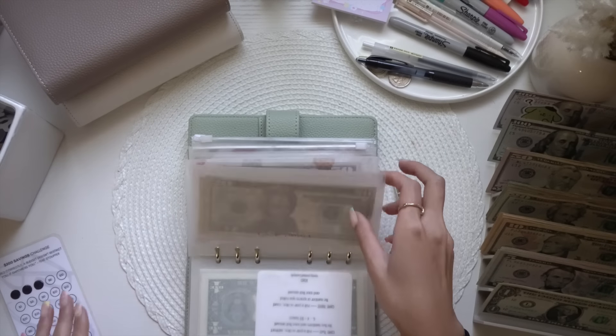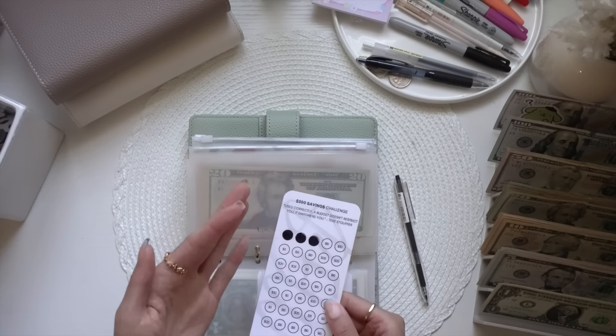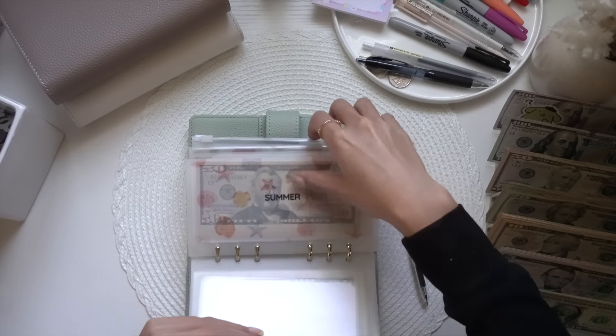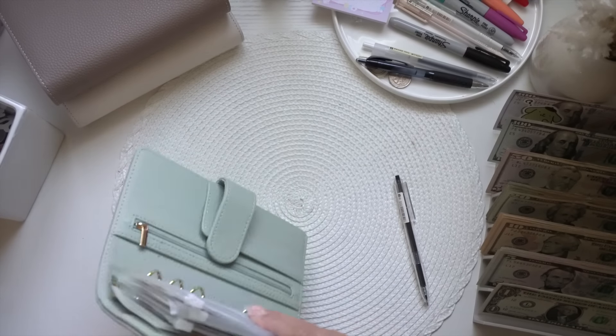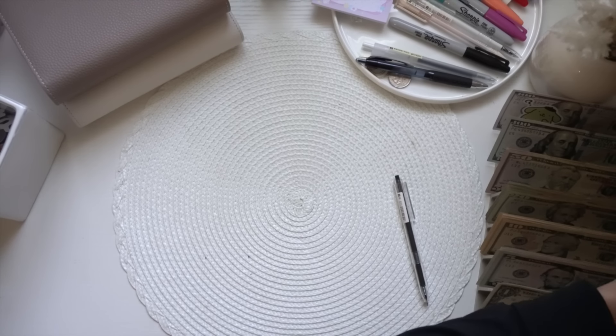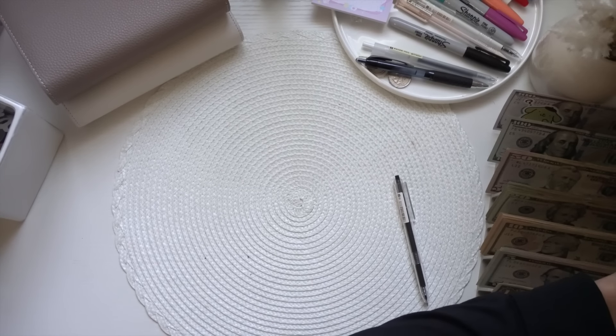All right, we're going back and making sure that's dry — which it is. So now we've completed all our savings challenges, and now we're going to jump into my bills binder.